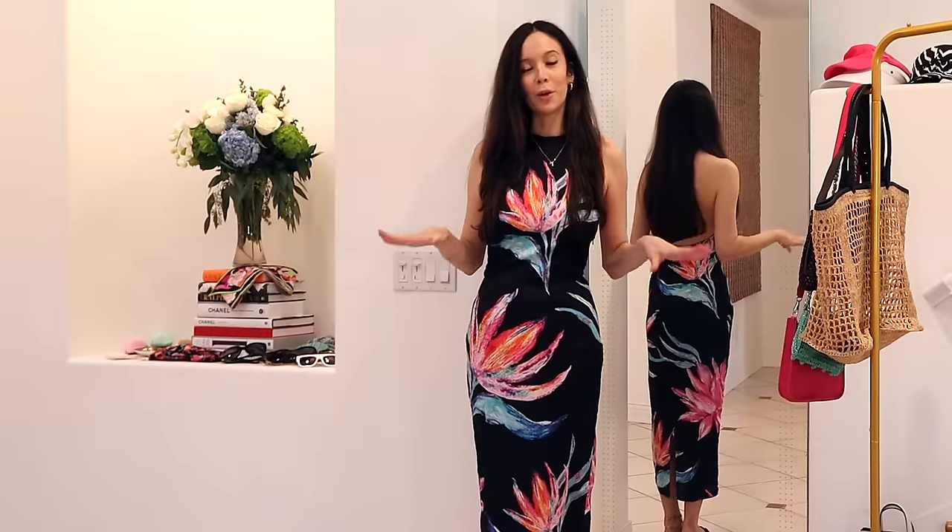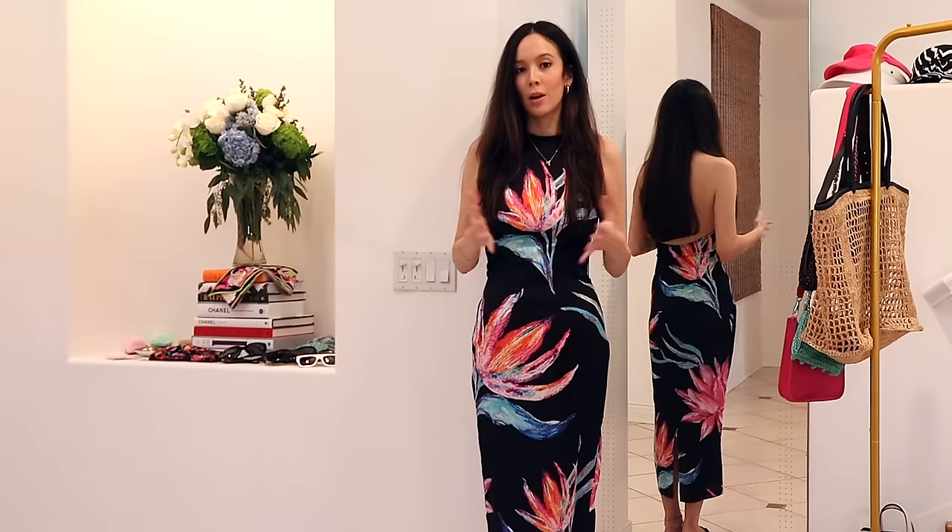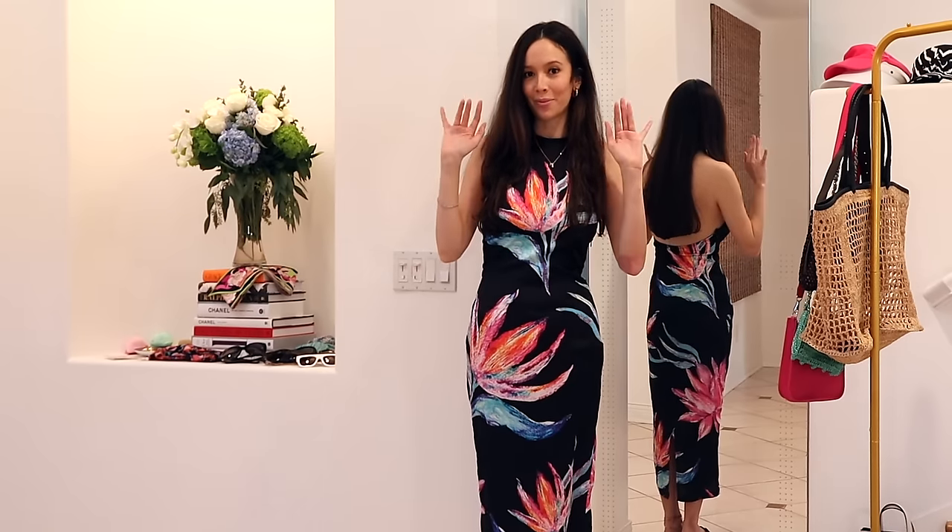That's it for this video — I hope you guys enjoyed it! I will be doing another vacation outfits video very soon, so that should be live shortly after this one. I hope you guys have a great week or weekend and I'll see you in my next video. Bye!